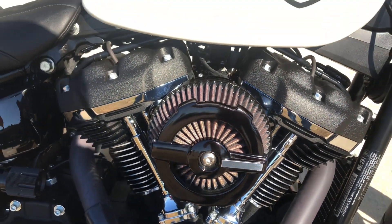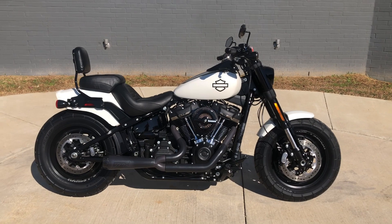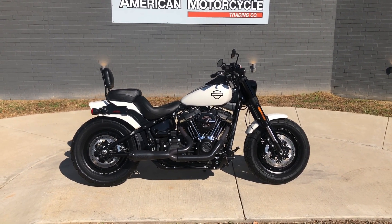It's also got the Screaming Eagle High Flow Breather on it. If you'd like to know more about it, pick up the phone and give us a call. You can always click on that link below in the description — it'll take you directly to our website where you can also view the rest of our inventory.